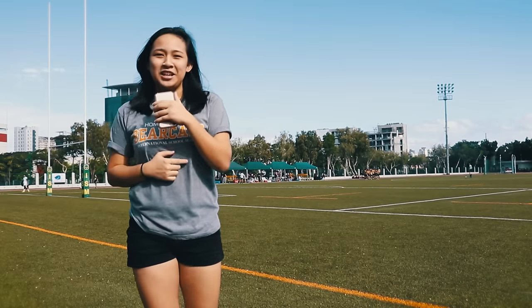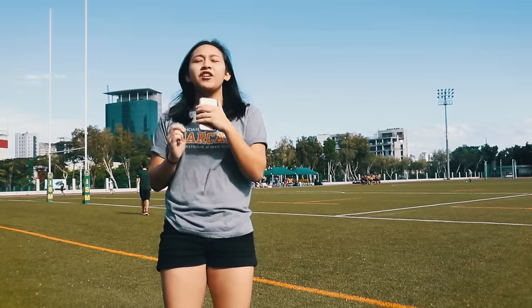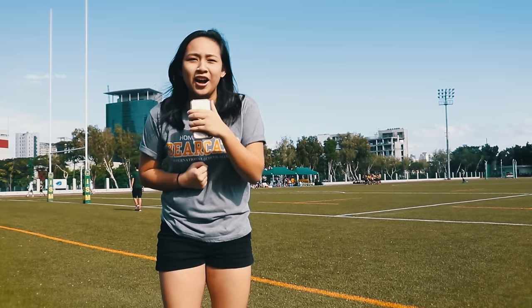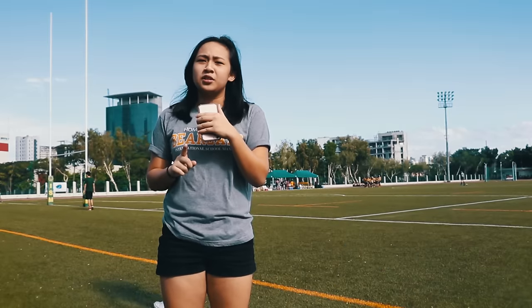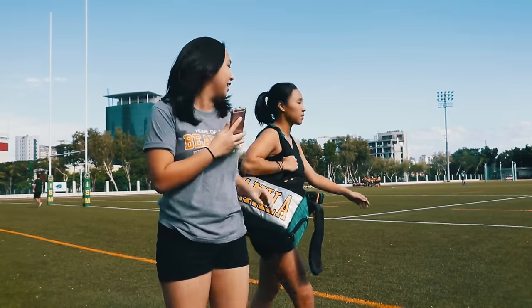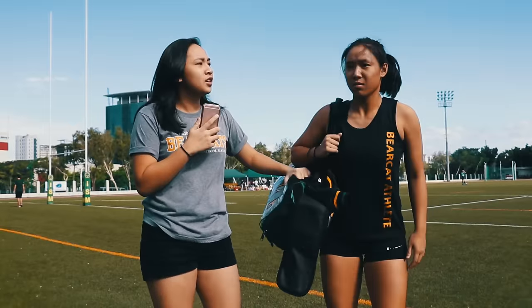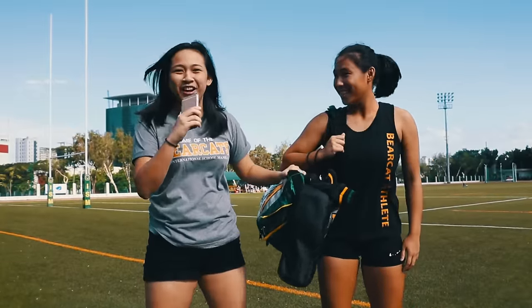It's been an exciting week here at ISM as we've been gearing up to host IASUS Rugby and Touch. Now that we've officially kicked off the tournament, we've already gotten our fair share of touches, tries, and tackles. We've also seen numerous athletes roaming around the halls with bulky bags like this. So to the average person, you have to wonder — what's in your bag? Let's go find out!